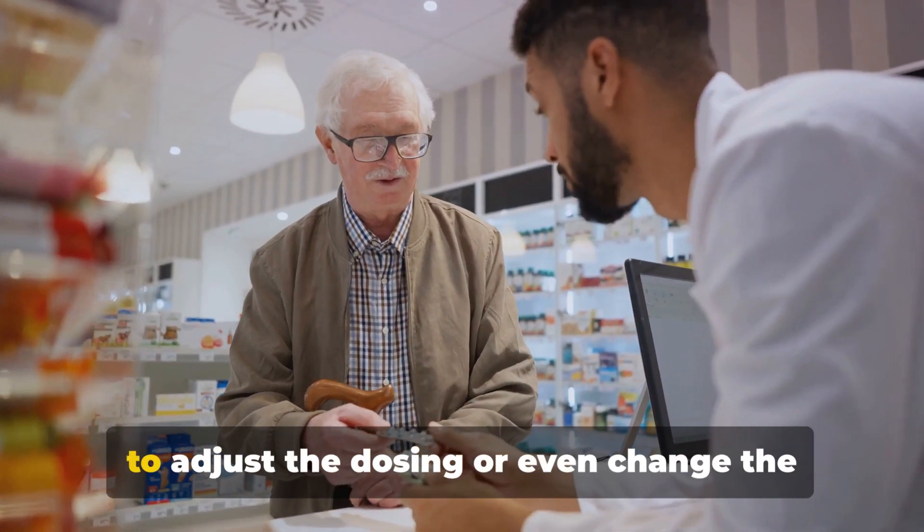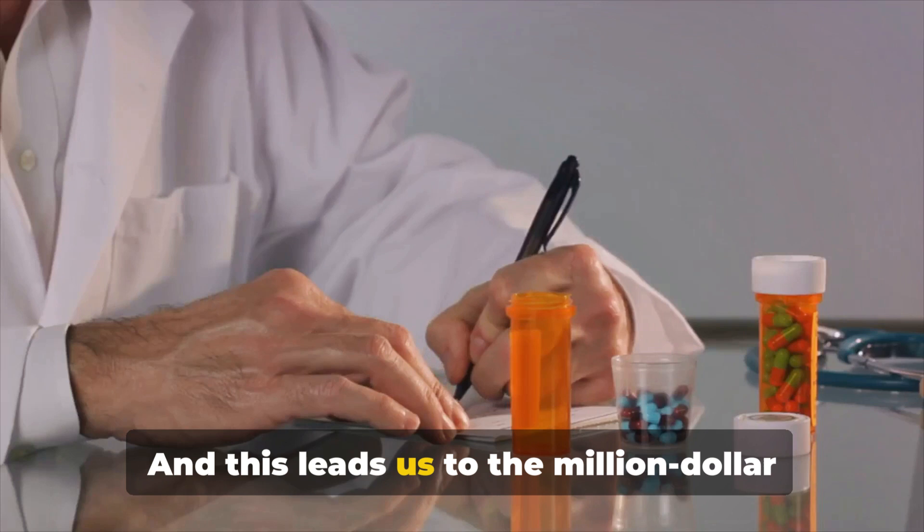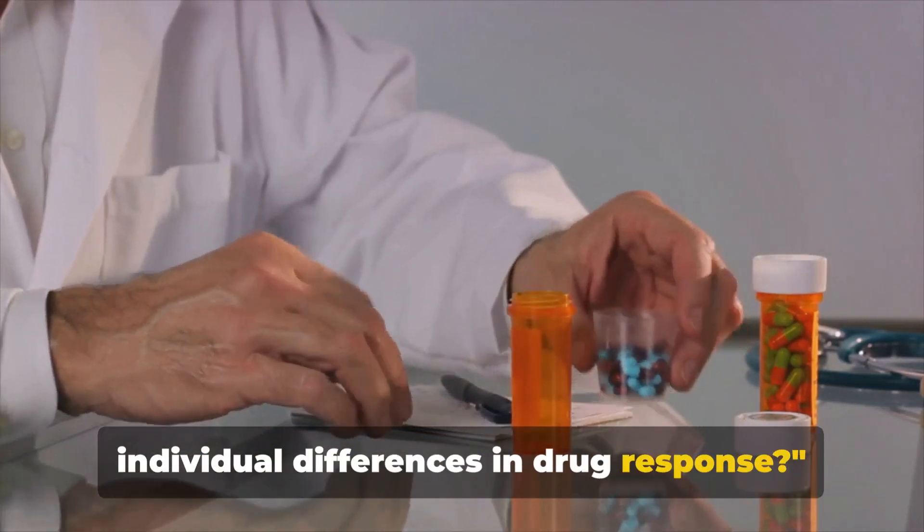But that's not always the case. Sometimes medical professionals may need to adjust the dosing or even change the medication altogether. And this leads us to the million-dollar question: what causes these individual differences in drug response?